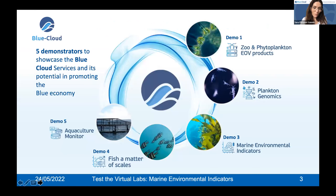Within this platform, we have five virtual labs that work as real-life demonstrators of the capabilities and potentialities of the Blue Cloud platform. They work as real-life scenarios in five domains — from biodiversity to genomics to fisheries and aquaculture — and today we're going to show you the demonstrators on marine environmental indicators.